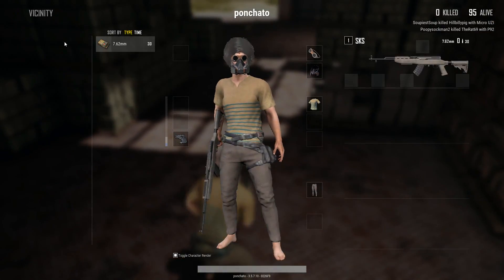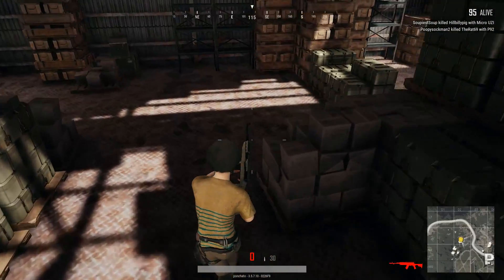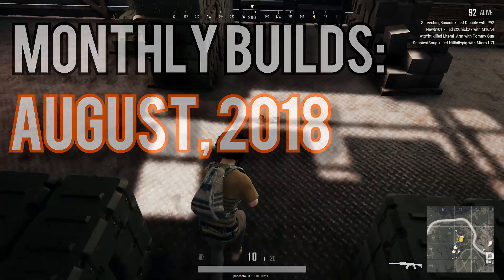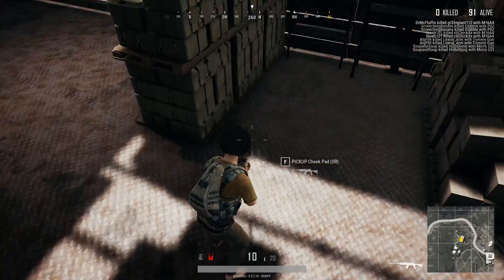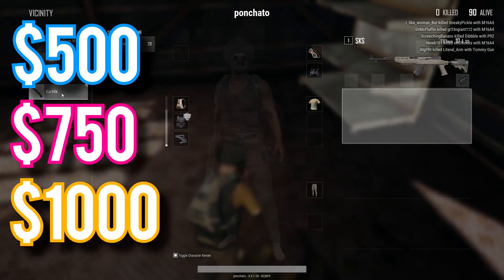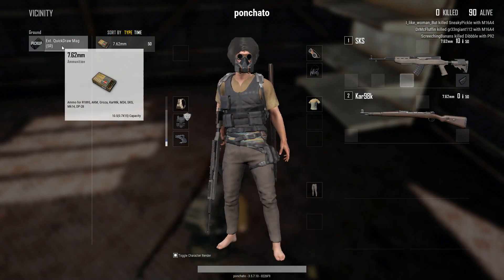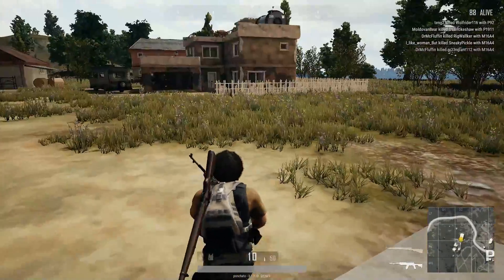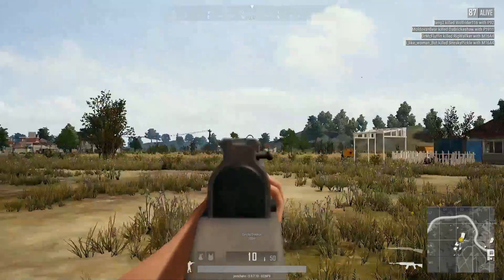Prices are stabilizing and now is the time to build. Howdy guys, Ponchato here and welcome to Monthly Builds for August of 2018. In these videos I'll show you the parts I'd use for building gaming PCs at $500, $750, and $1,000 budgets. To keep up with new prices and components, I put up a new video every month so be sure to subscribe to stay up to date. Before we get to the builds though, let's look at some PC industry news.